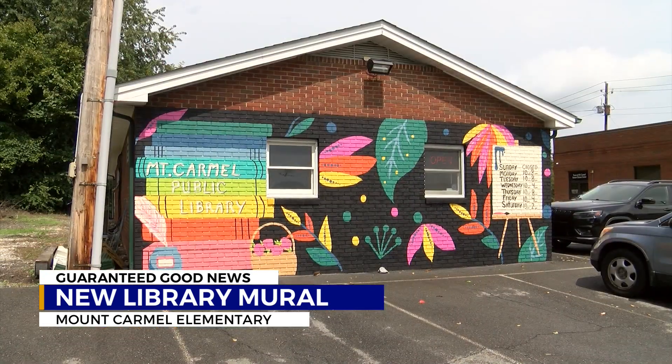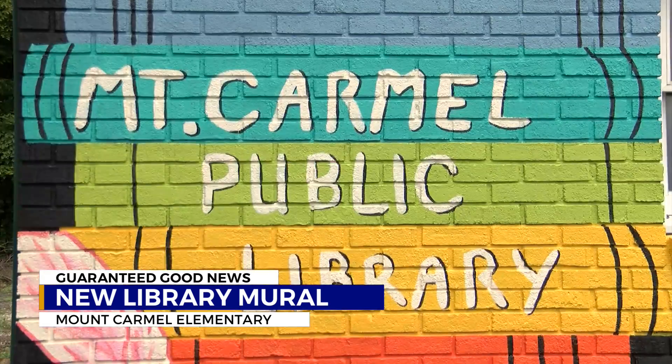Skeen says there are plenty of activities to do at the library, like arts and crafts, basket weaving, and painting.